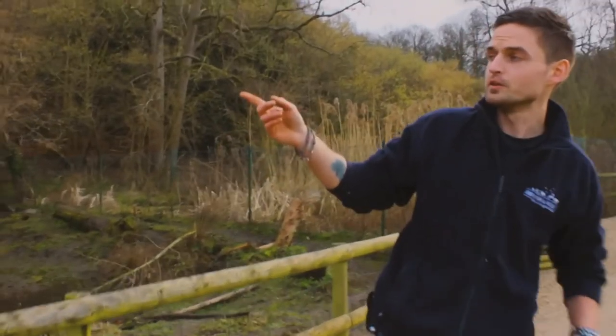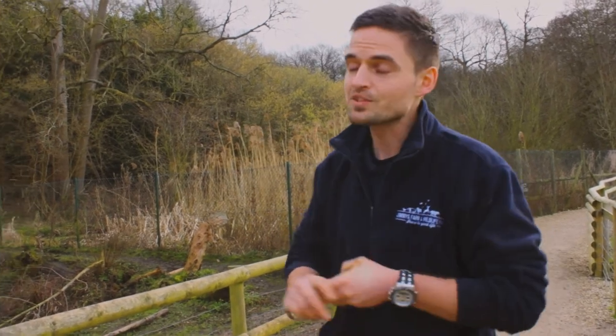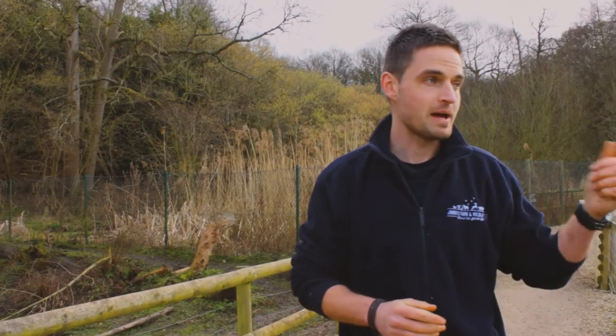We also have a new capybara. He came to us two days ago all the way from Shepreth Wildlife Park. He's going to be our new male — unfortunately we lost our elderly female last week, but what that does mean is we can bring in younger, fresh blood. Our new male has just arrived to potentially get a breeding group up and running, and we've also got four new females coming in later today as well.